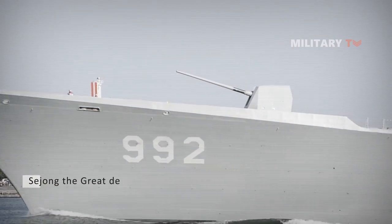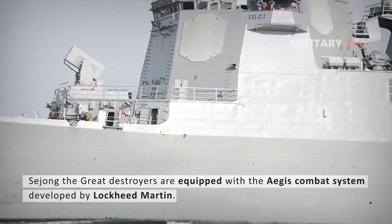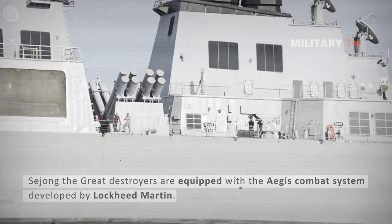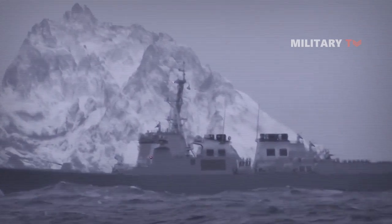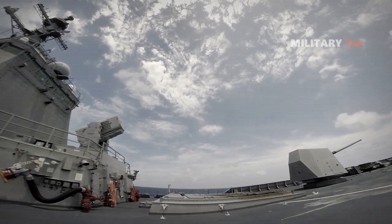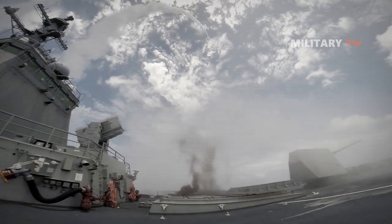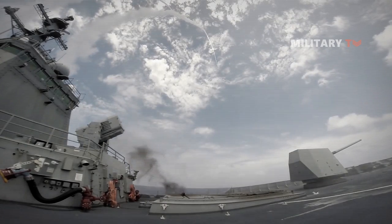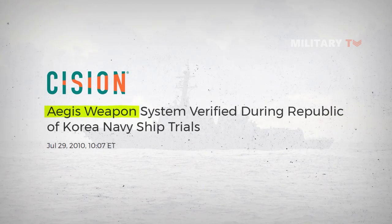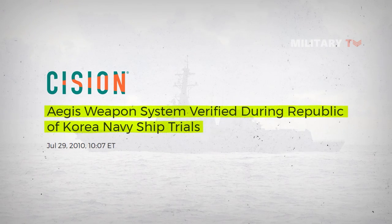The Sejong the Great destroyers are equipped with the Aegis combat system developed by Lockheed Martin. The Aegis system consists of the SPY-1 radar and other components including the SPY-1D-V transmitter and MK-99 fire control system. The radar acquires and tracks multiple targets such as aircraft and missiles. Integrated with the Mark 41 vertical launching system, it delivers missiles against multiple threats in different attack scenarios, and can function as an integrated single-ship system or in a ship-to-ship network. In July 2010, DDG-991 successfully completed the Combat System Ship Qualification Trials at the Pacific Missile Range facility off the Hawaiian island of Kauai.